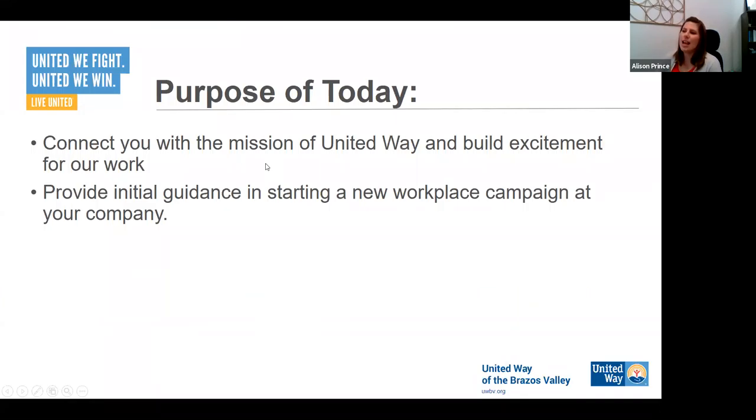Our purpose for today is, as I said this morning, we will always start by connecting you to the mission of our work, because that's why we're here. Every opportunity we get to talk to companies, we're always trying to draw you in to the work that we're doing and what's happening in our community. We're also going to provide some initial guidance on starting a brand new workplace campaign for your company — things like setting up payroll deduction, when you should run things, and so on. We're going to go over those steps here today.